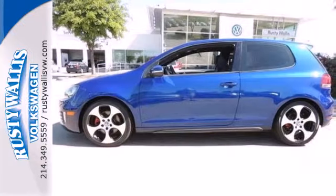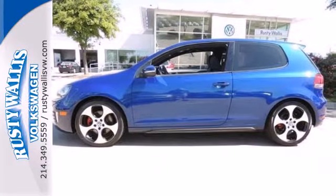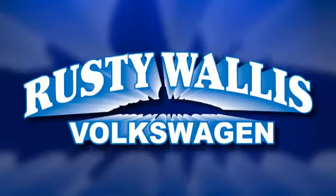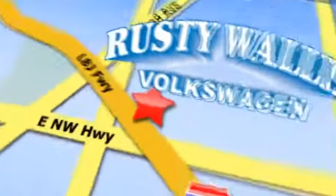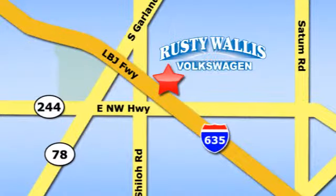Make smiles happen. Come in for a test drive today. Rusty Wallace Volkswagen is one of the premier Volkswagen dealerships in Texas. We're easy to find just off Northwest Highway at 12635 LBJ Freeway in Garland.